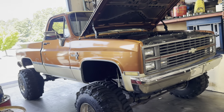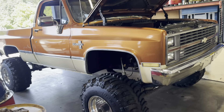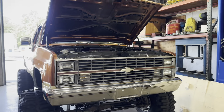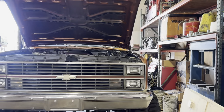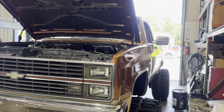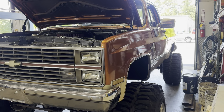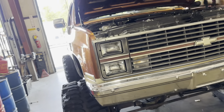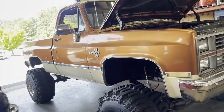Alright guys, I know a lot of you have been asking about this short bed, beautiful bronze and cream short bed Chevy that we posted a few things about. As we've said, a lot of our vehicles sell before they make their way onto the website — well, this one was no different. I've been meaning to post this video, so apologies for it being a little delayed.